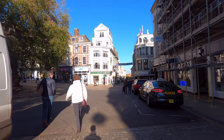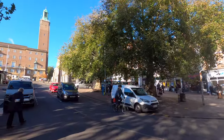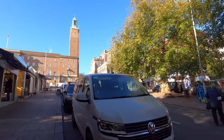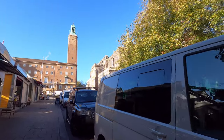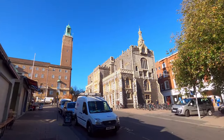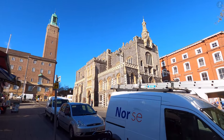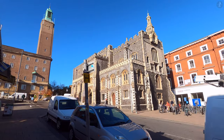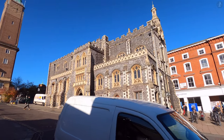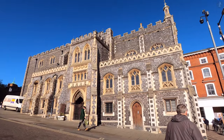We'll take a walk through the market in a few moments, but as the central point in Norwich for so long, the market came to be surrounded by some of the city's most important landmarks. On the north side of the marketplace, we can see one of Norwich's most elegant medieval buildings, the beautiful 15th-century Guildhall, which was built over the course of 17 years from 1407. At the time of its construction, Norwich's Guildhall was the largest and most elaborate city hall that had ever been built outside London, which tells us just how important a place Norwich was at the time.